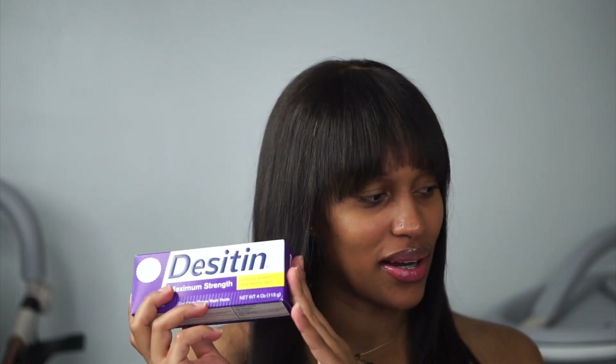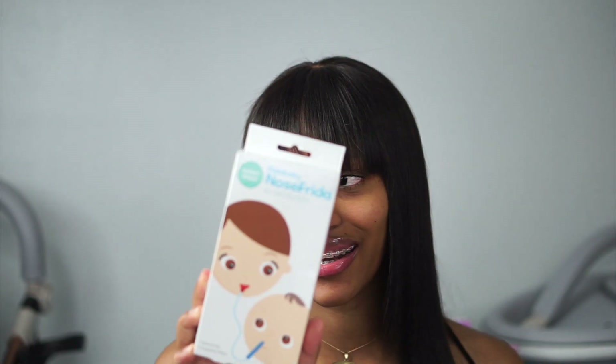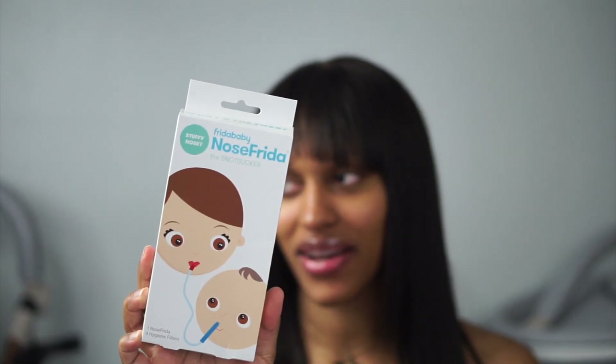I got the Mommy Bliss baby vitamin D drops along with the gripe water. I got the Frida Baby NoseFrida snot sucker — this terrifies me because I feel like I'm gonna be swallowing boogers when I suck them out of the baby's nose. I also got a bottle brush because we want clean and sterilized bottles for the baby.